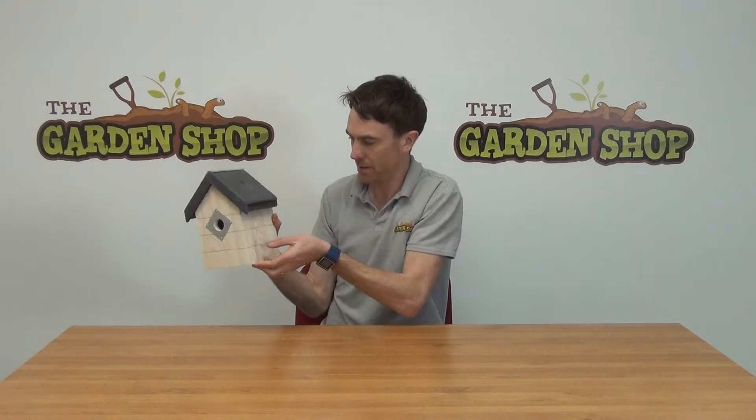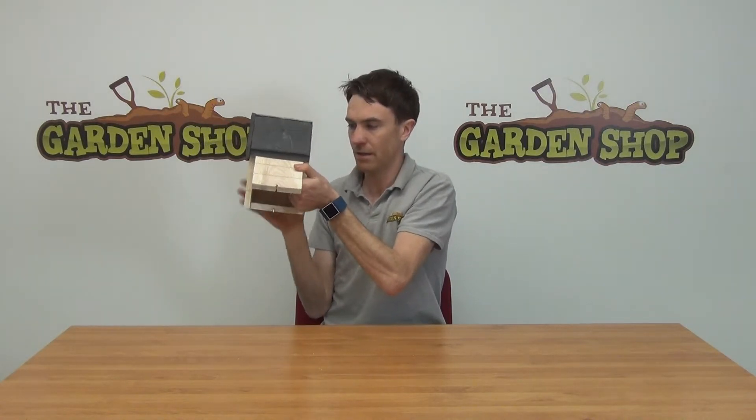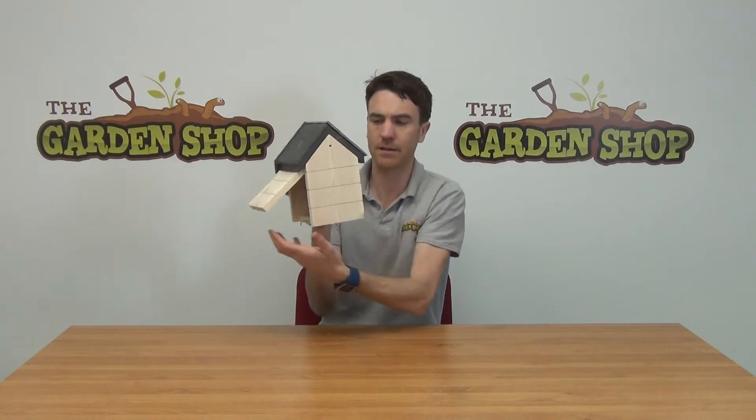You can see on the side here that there's a slat for opening up the actual birdhouse itself, which allows you to access it so you can clean it as required. That also gives you an indication of just how thick the wood of the birdhouse is.